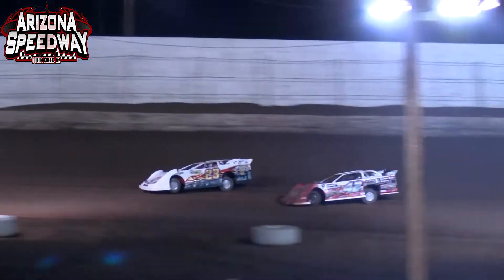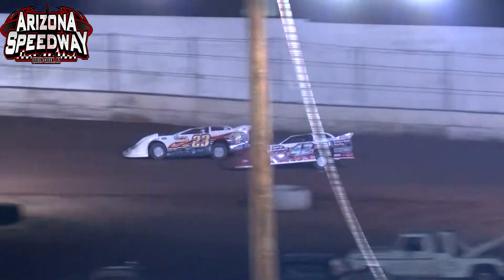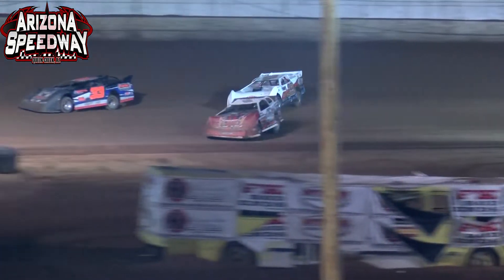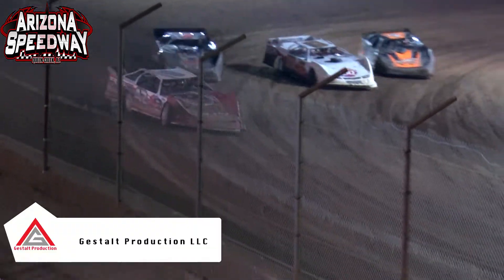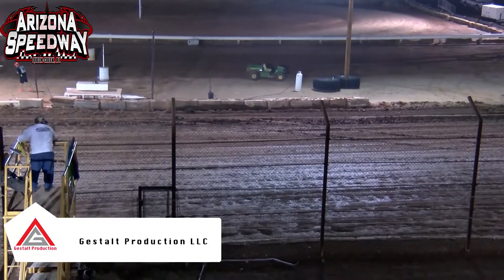Brad Williams off at turn number two is going to have some lap traffic in his way with the 33 machine of Donald Curtis, very slow on the racetrack. Here comes Shaw to the inside of Williams — he'll take over the race lead and get past Curtis as well. Don Shaw wins, racing number one over Williams and Cornell.